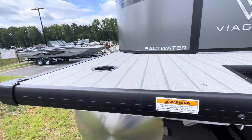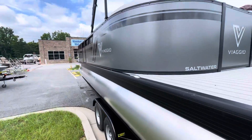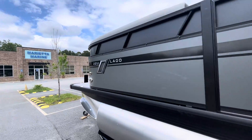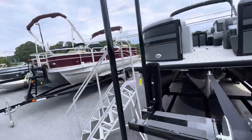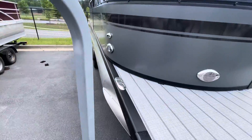Seastar hydraulic steering. Boat's going to be powered by the Mercury 150 4-stroke. Pop-up cleats. Woven vinyl is going to be teak over. LED docking lights and nav lights.